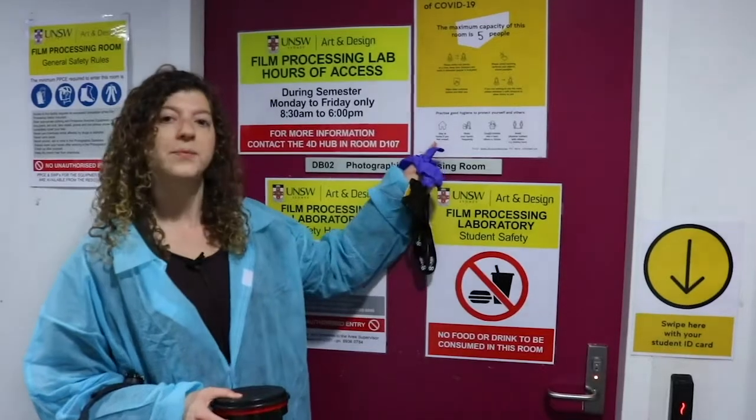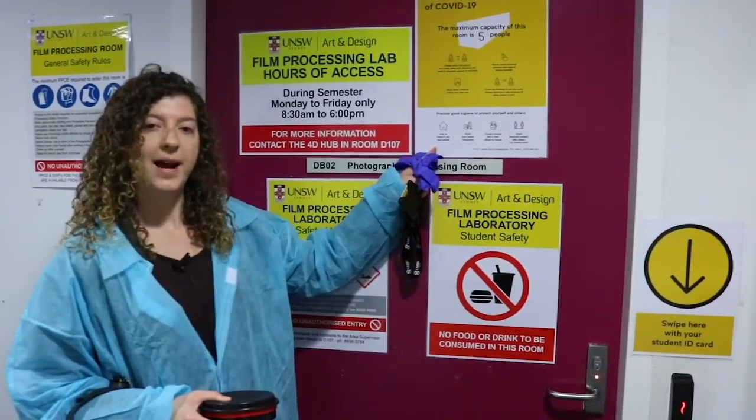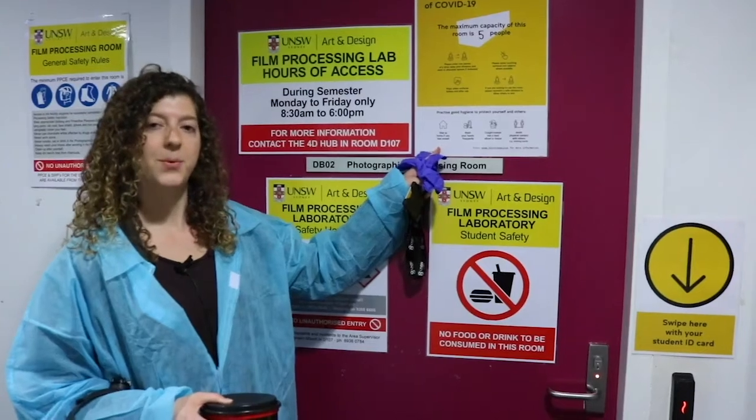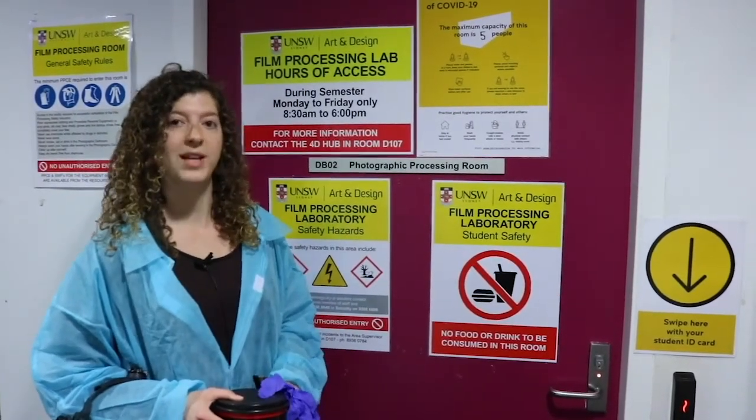As you can see on the door, these posters will tell you the maximum room capacity for each space. The room capacity for the Processing Lab is 5 people, so please be sure to check before going in to make sure the room is not already at capacity.